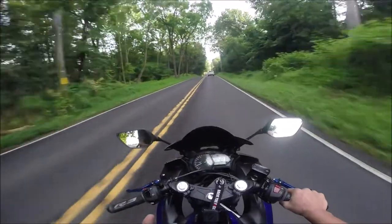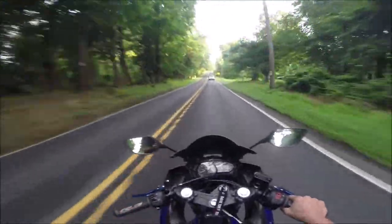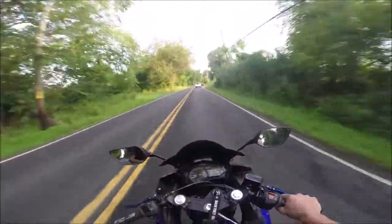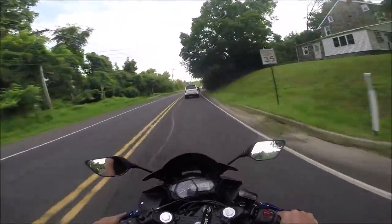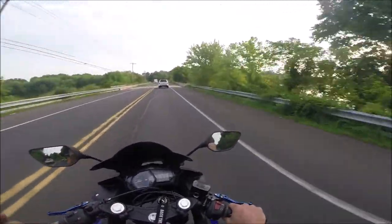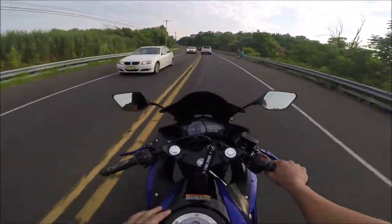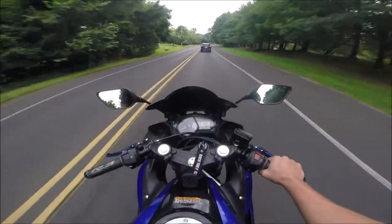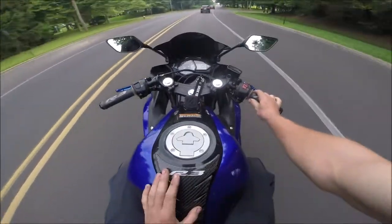I also changed the front turn signals. On the stock 2018 Yamaha R3 in the United States they're these big old orange turn signals and they're just terrible looking. So I got the TST Industries halo flush mount signals — they have a blue halo around them. You can get white, amber, red, and other colors, but I decided to get blue and it matches really well with this bike.